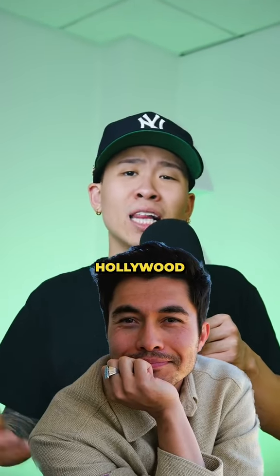Henry Golding, Mr. Crazy Rich Asian, Hollywood heartthrob with the irresistible looks — let's talk about it.